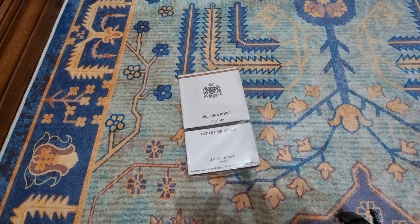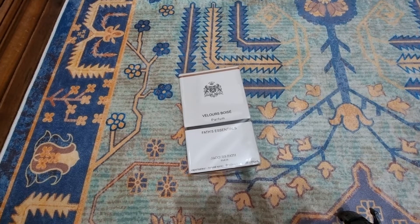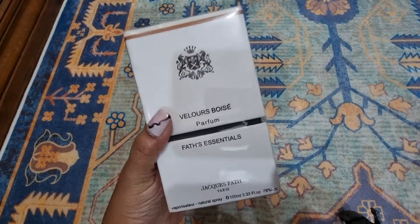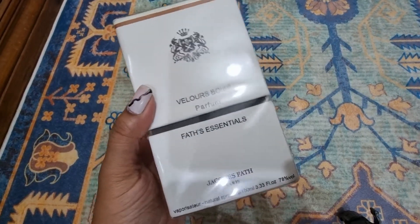Hello and welcome to my unboxing. After a long time I got a chance to do an unboxing, and this is something special. This is Jacques Fath Paris — this is a French brand, of course.